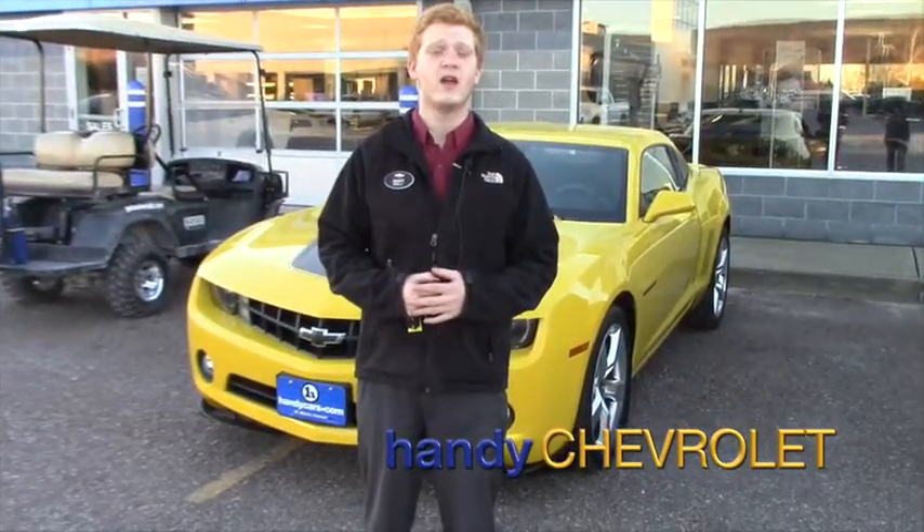Hey, Michael Scott here from Handys. I just wanted to reach out and say thank you for the opportunity, coming from all the way from Scottsdale, Arizona.